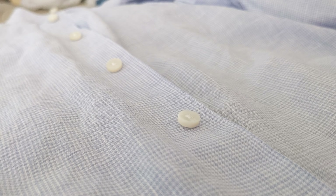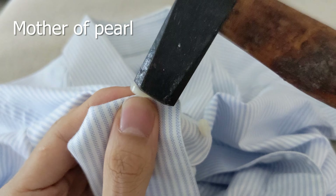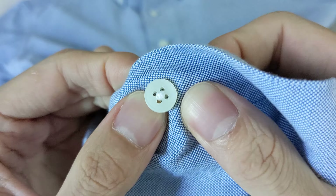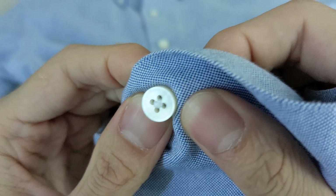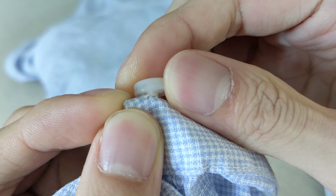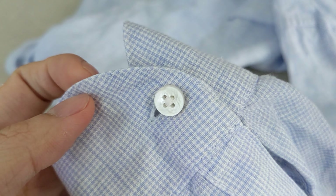Last but not least, the button-related details: mother of pearl buttons, button shanks, and hand-sewn buttonholes. Every shirt connoisseur will preach about the durability of mother of pearl, but I've never had any of my plastic buttons crack. What I will give them is that the luster of mother of pearl truly elevates the look of the shirt — that alone makes them a must-have detail, at least for my dress shirts. Button shanks are a more secure way of attaching buttons and make for easier buttoning, but I don't find them necessary.